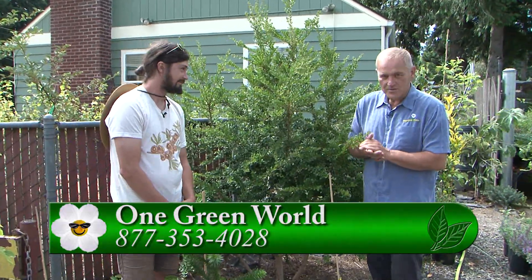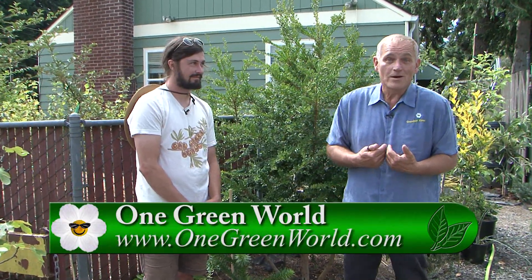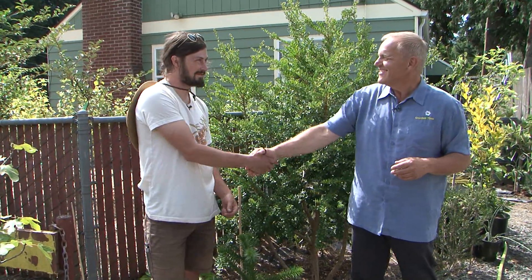Every time we come out and chat with Sam about different products they sell here, we're always delighted to get even more information that we were completely unaware of. So if you're thinking you want to try this stuff, go to gardentime.tv and click over to their website, come out and chat with them, and buy some wonderful unique Chilean plants for your own garden. Sam, my friend, thank you so much for coming out.